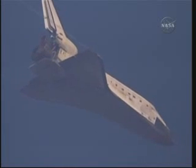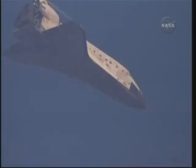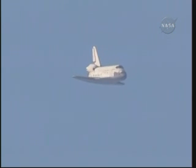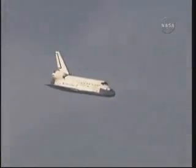Discovery is now descending at a rate 20 times higher and seven times steeper than what a commercial airline would experience on its final approach. One minute now until touchdown. Discovery's landing gear will be locked down and into place at 300 feet in altitude. It's currently 3,500 feet and traveling at a rate of 370 miles per hour. 30 seconds until touchdown.